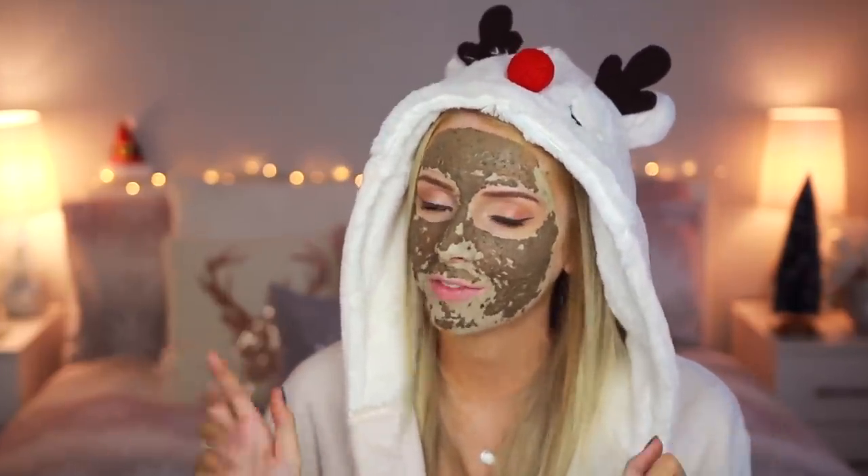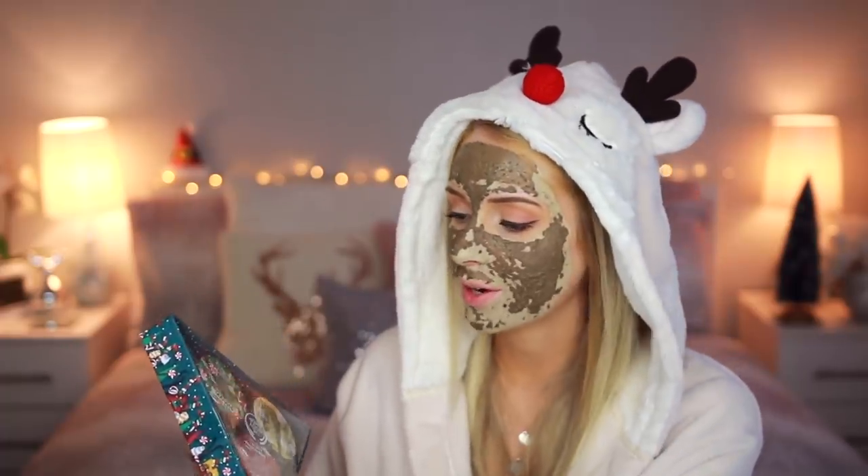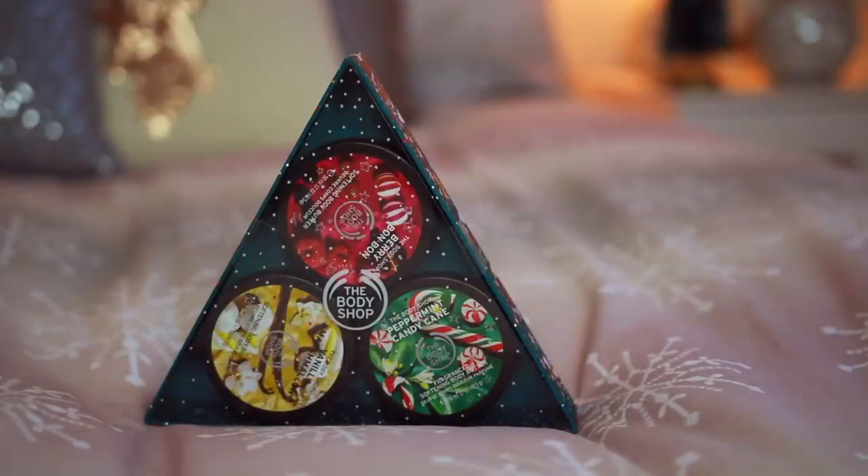The first gift set I'm going to share with you is a really good one to start with, because the Body Shop have brought out three new Christmas scents this year. We have Vanilla Marshmallow, Peppermint Candy Cane, and Berry Bon Bon. I love all of these scents, but Berry Bon Bon is just a winner for me. This would be a really good staple present for someone because everyone loves a Body Shop body butter, and here you have the three Christmas scents all together. This would be a great present for someone who travels a lot.